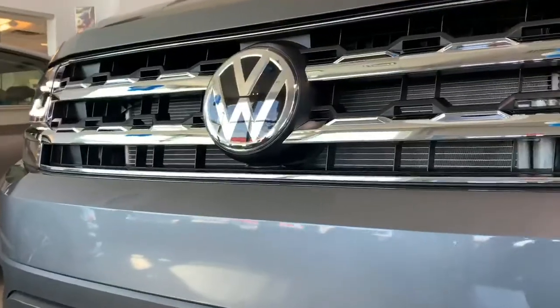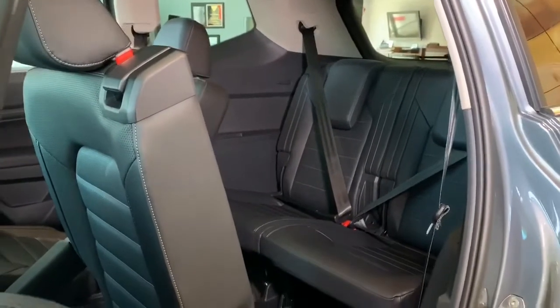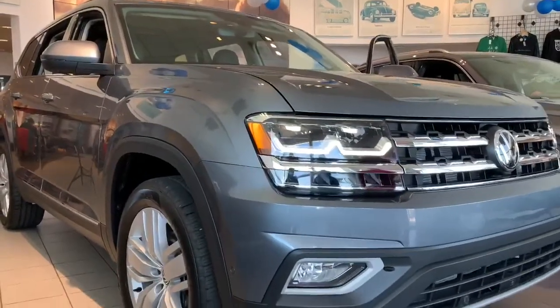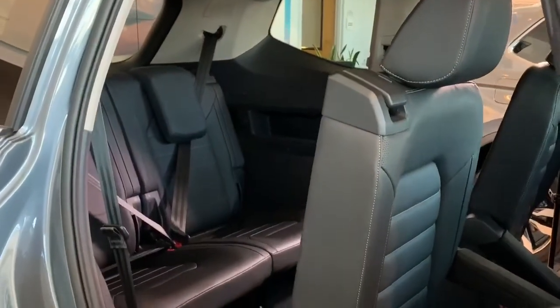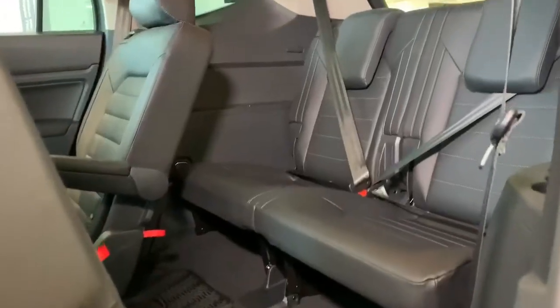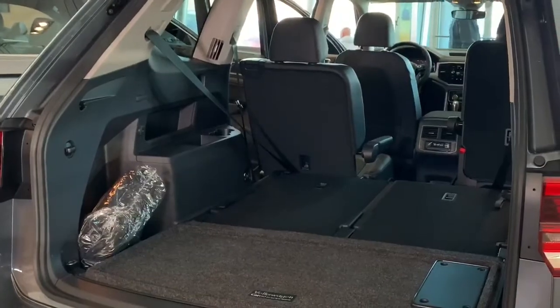Where the Atlas truly shines is in the amount of space it offers for passengers and cargo. Families will absolutely love the versatility, including how you can fit three child seats next to each other in the middle row. The comfy captain's chairs easily tilt and slide forward, even with a car seat attached, and in general the Atlas seats are very easy to maneuver — with a whopping 96.8 cubic feet of cargo space.